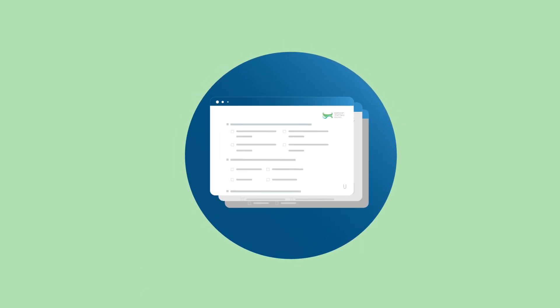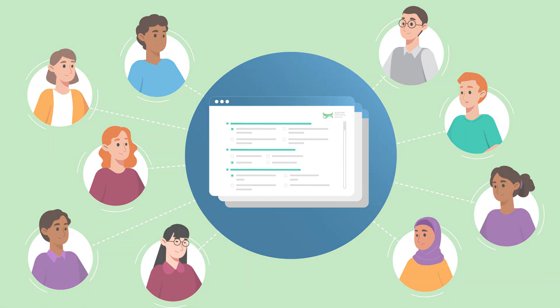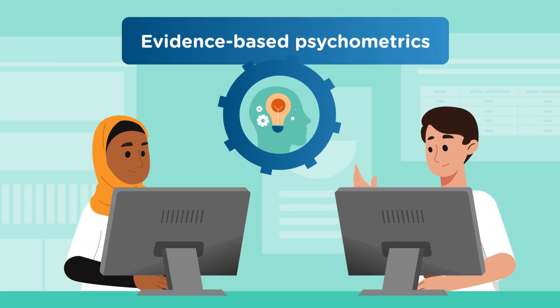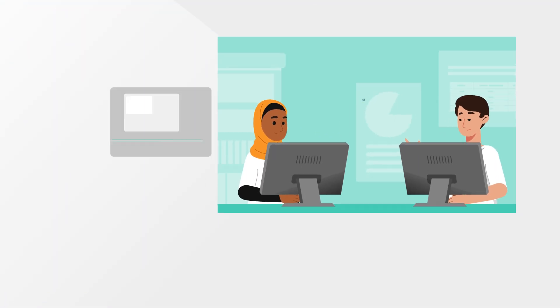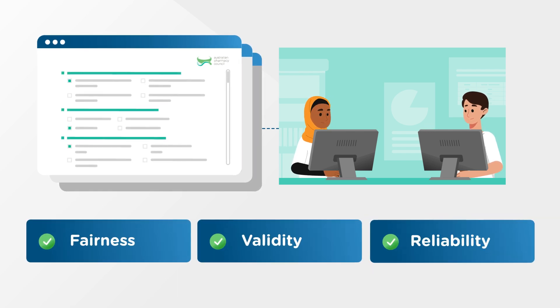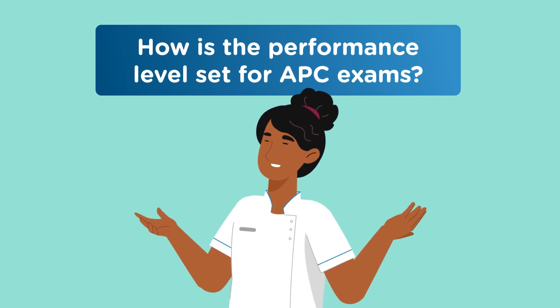This scaled scoring approach aligns with best practice for high-stakes assessments, and at APC we employ evidence-based psychometric techniques to develop and evaluate our exams to ensure fairness, validity and reliability. So how is the performance level set for APC exams?